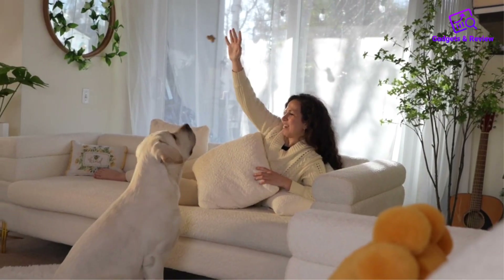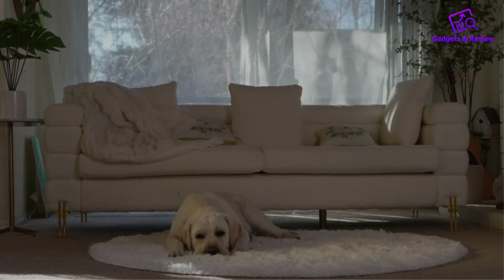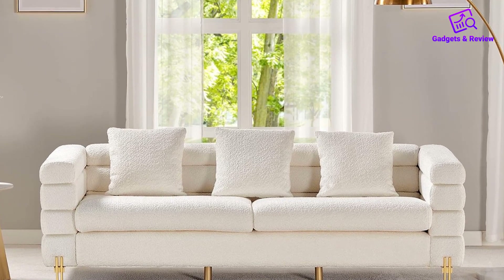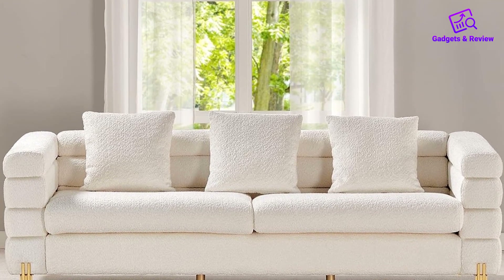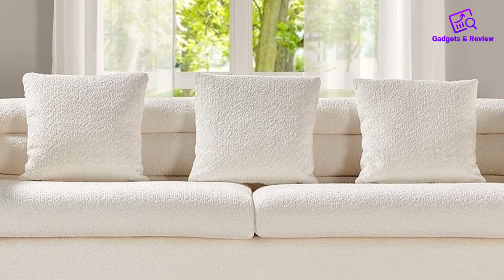The Amir Life Oversized Sofa is a sleek and stylish addition to any living room, drawing inspiration from the timeless streamlined modern design. The distinctive silhouette, characterized by soft curving forms and long horizontal lines, is complemented by metallic sheen legs, adding a touch of sophistication to your space.